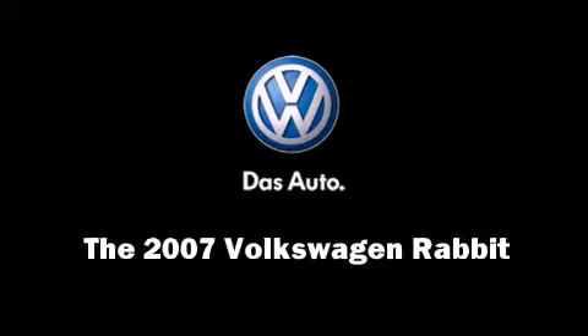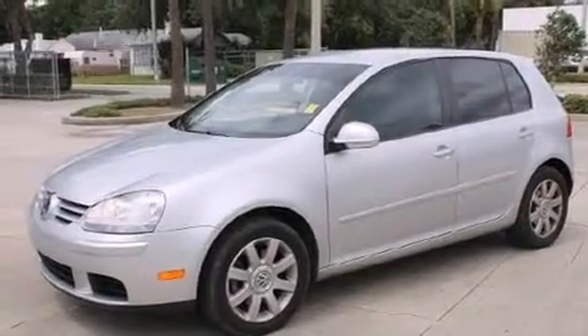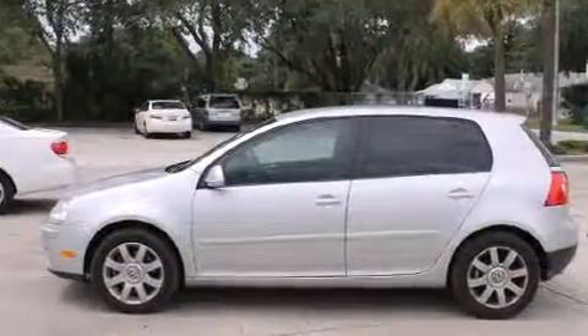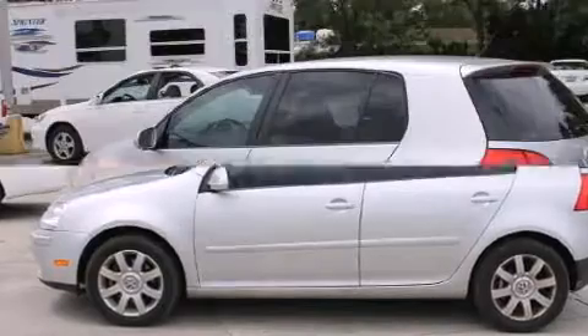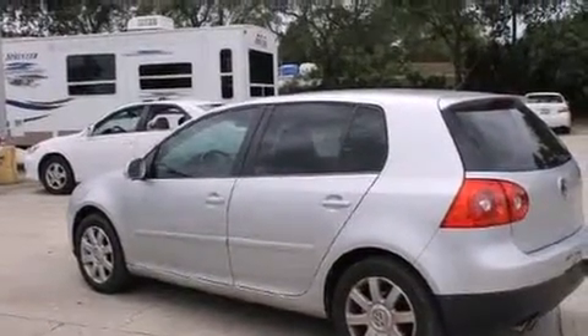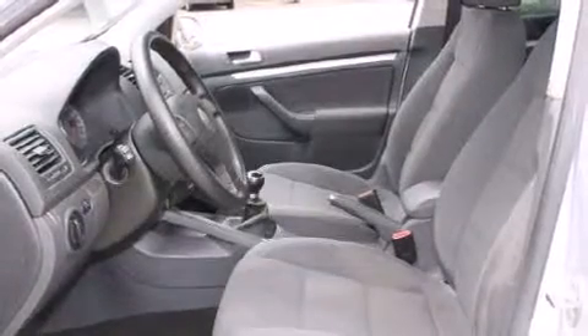Step into the 2007 Volkswagen Rabbit. This four-door, five-passenger hatchback just recently passed the 50,000 mile mark. Under the hood, you'll find a five-cylinder engine with more than 150 horsepower, providing a smooth and predictable driving experience.